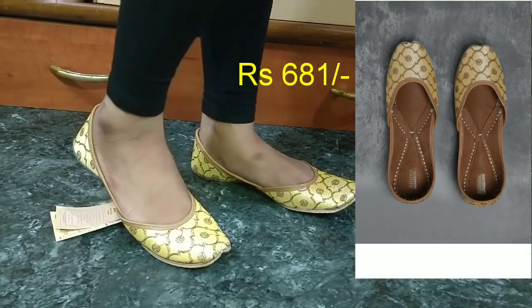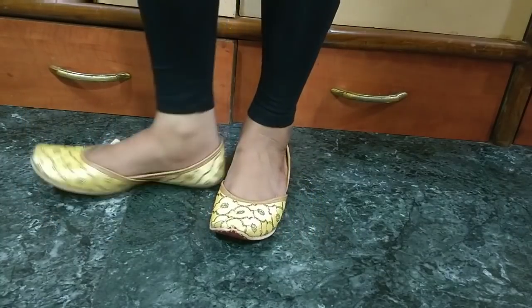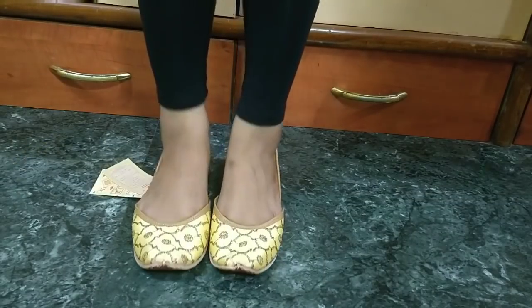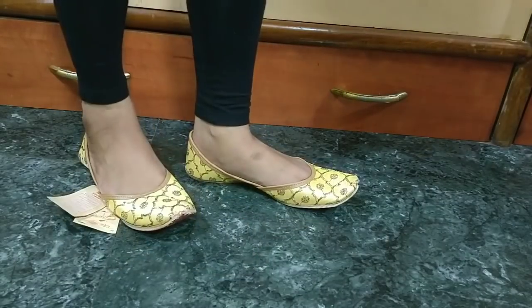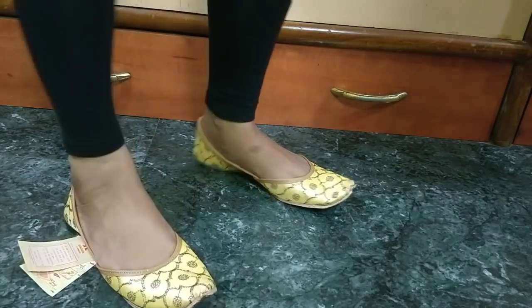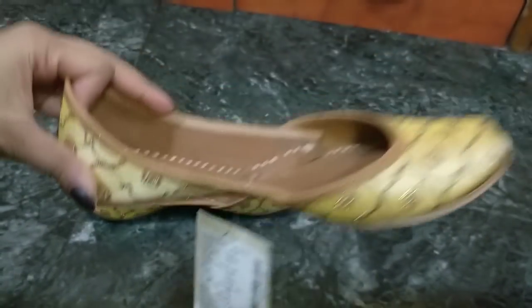Now let's get started. First is this ethnic footwear by the brand Anok. I've taken it in Euro size 38, which is my standard size, and it fits in a very good way. It has a golden color so it will go with many outfits, and it was very affordable. You can see how good the thread work is — there were more designs available too.